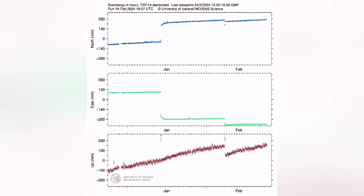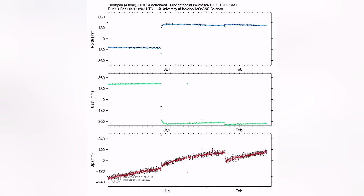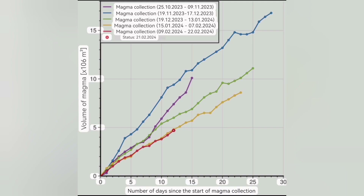The Thorbjörn station — what is interesting — doesn't show that uplift. That means before midday there was no uplift from Svartsengi transferred to Thorbjörn, which is slightly to the south of it. So that means the magma was not moving laterally. Now we have the evidence that the magma has moved laterally, shown by this earthquake activity.